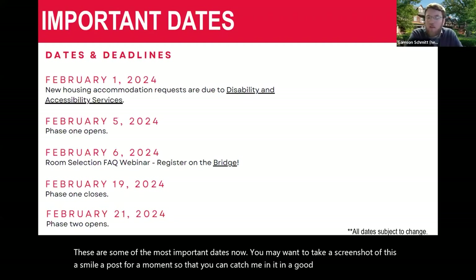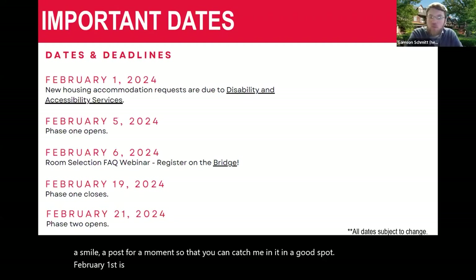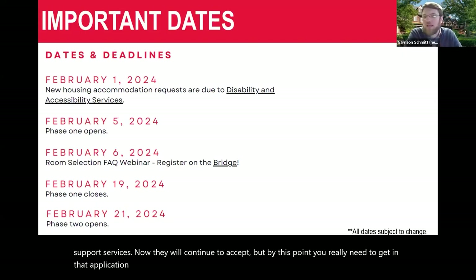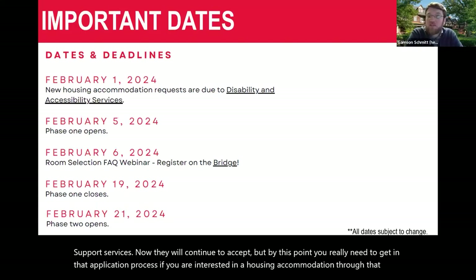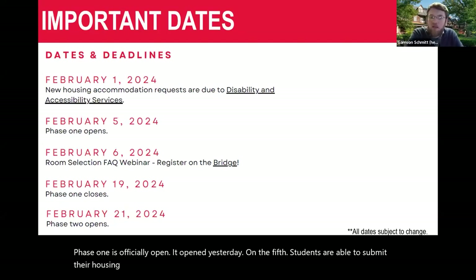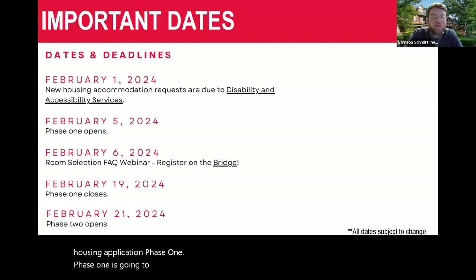February 1st is when housing accommodation requests were due to Disability and Accessibility Support Services. They will continue to accept, but at this point you really need to get into that application process if you are interested in a housing accommodation through that office. Phase one is officially open — it opened yesterday on the 5th. Students are able to submit their housing application for phase one.